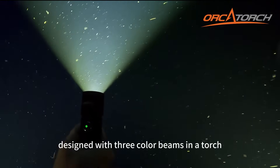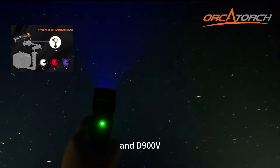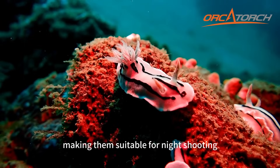Designed with three color beams and a torch, the red beams of the D710V and D900V can reduce disturbance to underwater creatures, making them suitable for night shooting.